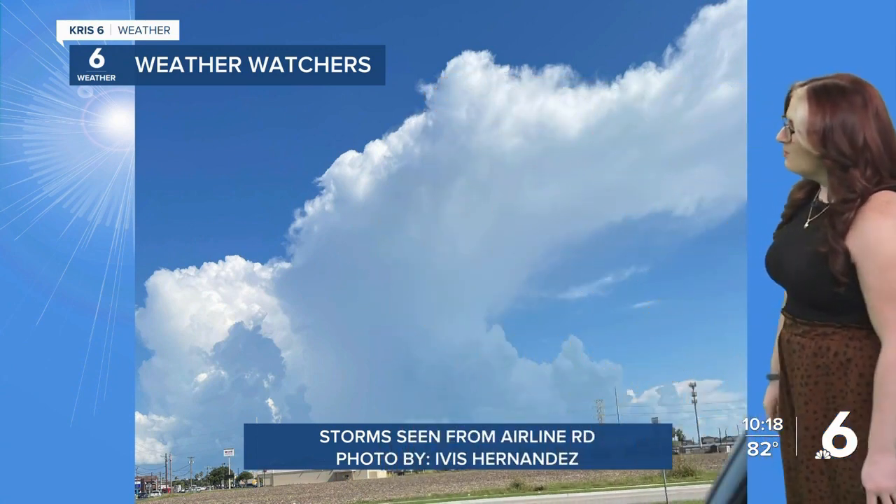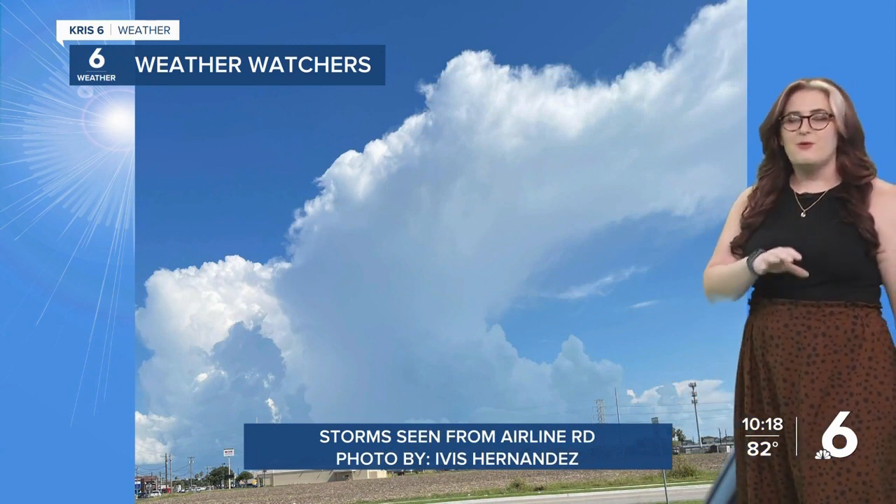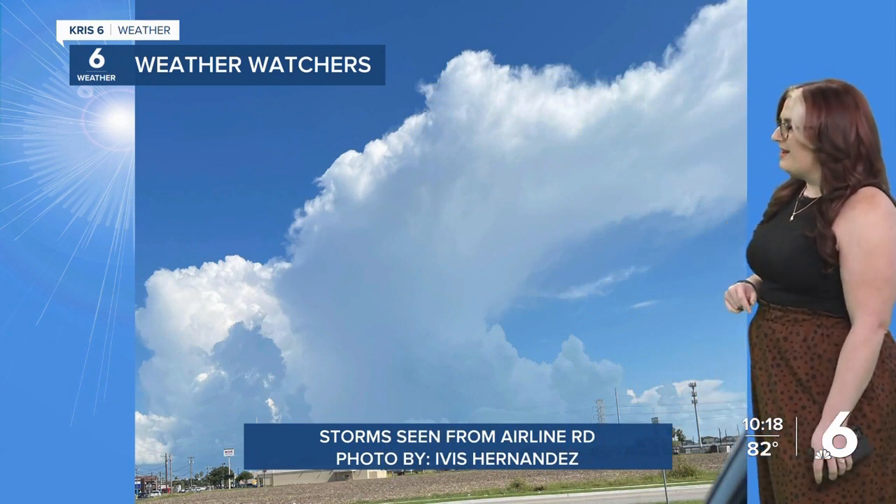Looking at the clouds can tell you a lot about what's going on in the atmosphere above us. A lot of folks saw the beauty in what was happening in the sky, but do you know the science behind it? Let's talk about it. This photo was sent in to us by Yves Hernandez from the Meadowbrook shopping plaza on Airlines.